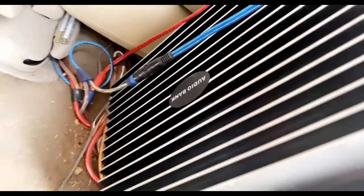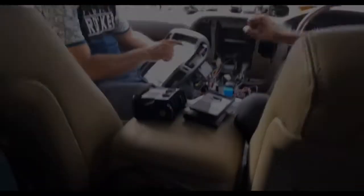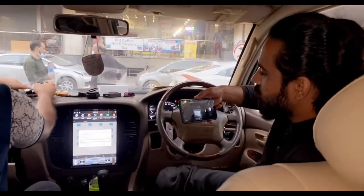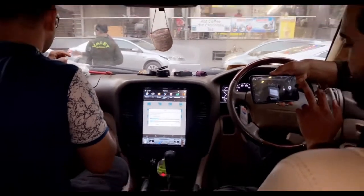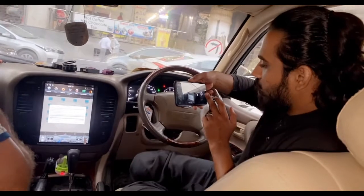Kenwood's bass tube is installed in my car, along with an Audio Bank 4,000 watt amplifier. Kenwood's speakers are also installed — everything is on and running.